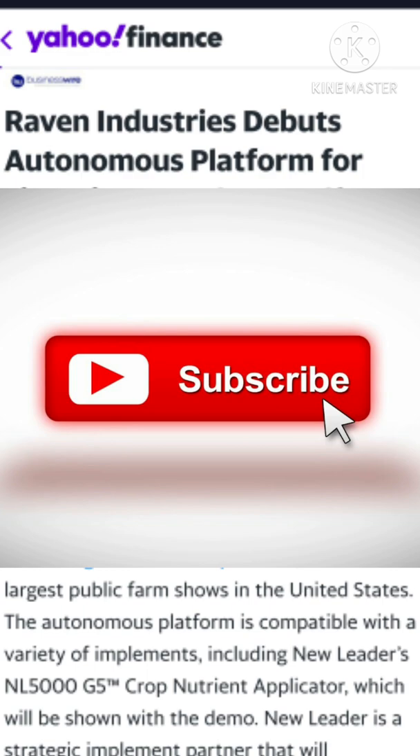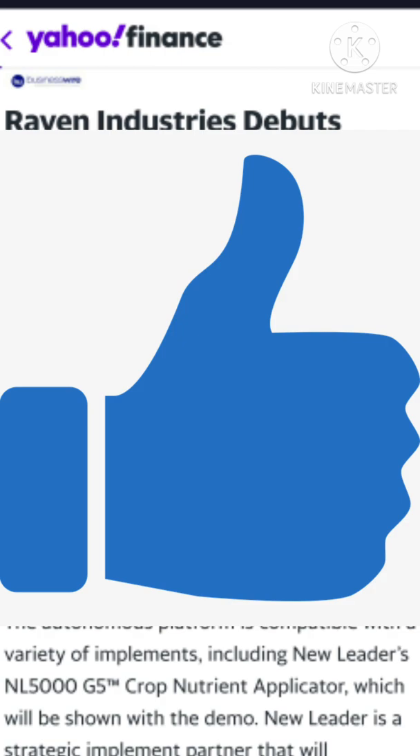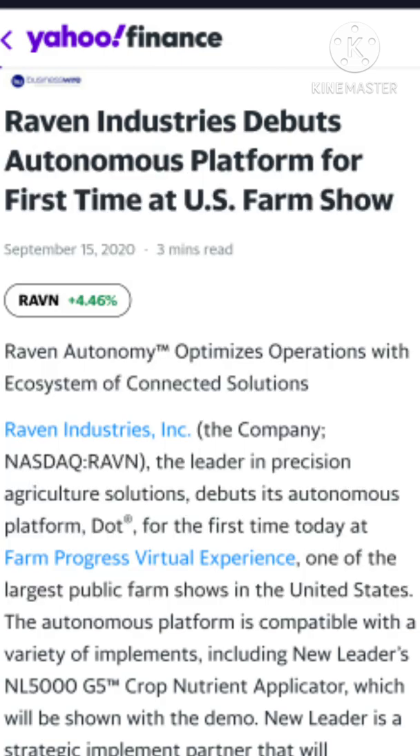Drop a comment and let me know what you think. There's also more to cover — the Thunderhead balloon system and the Raven Composites line — which I'll get into in future videos. So subscribe to the channel, drop a comment, hit that like button, and thanks for watching. By the way, I'm not a financial advisor, so make sure you do all your own research. Ultimately it's up to you to decide if these are companies you want to buy. Thanks for watching.